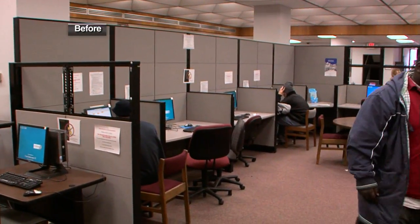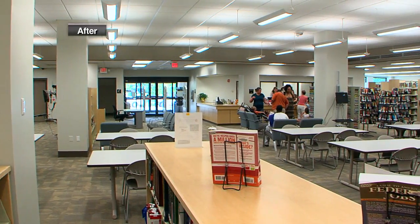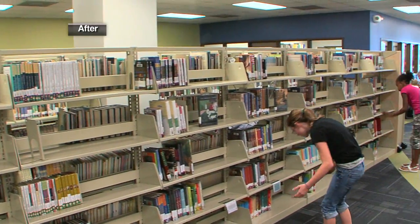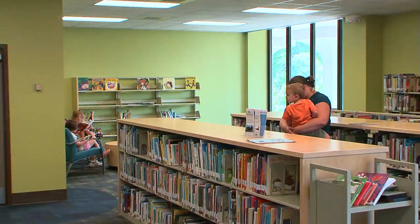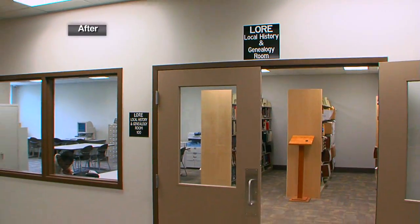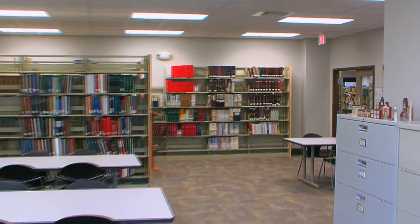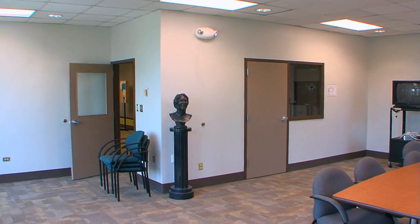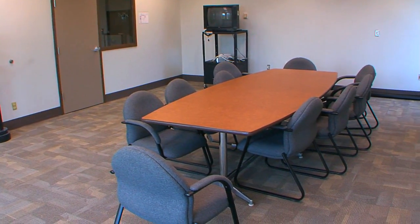We are at the newly renovated Cabarrus County Public Library right here in downtown Concord. Even though the exterior space has not expanded at all, it looks like a completely brand new library. The interior has been completely changed, both the first floor and the second floor. There's a larger space for the children's room, which we're standing in now, with an enhanced area for children's programming. The local history room has now moved downstairs into a larger space, which also allows for longer visiting hours. There is a redesigned public conference room, a wonderful space for community groups to reserve for meetings, and a larger circulation desk.